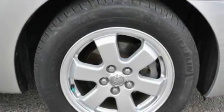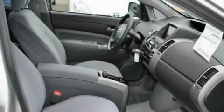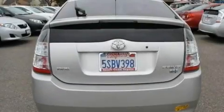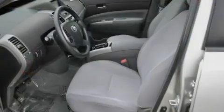Its top features include a push-button ignition, variable-assist rack and pinion steering, an illuminated passenger side vanity mirror, rear impact crumple zones, traction control, a passenger side airbag, and a navigation system.